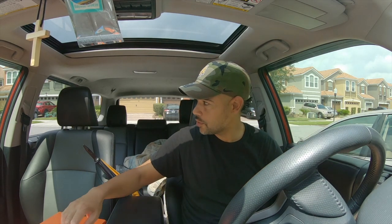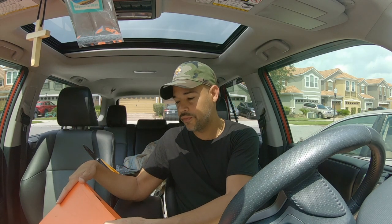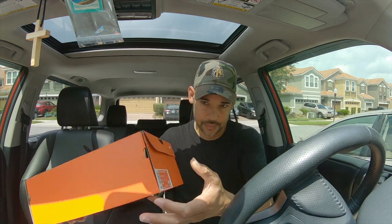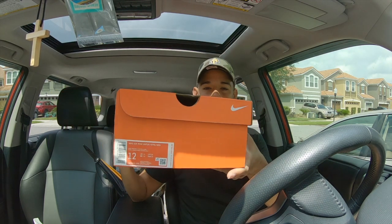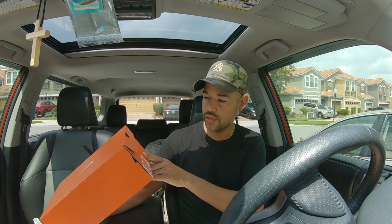Today I'm bringing you the Nike Air Max Vapor Wing NRG. This is the box it comes in — here's the label. The style code is CK0833-200.